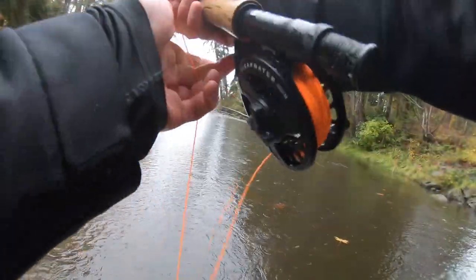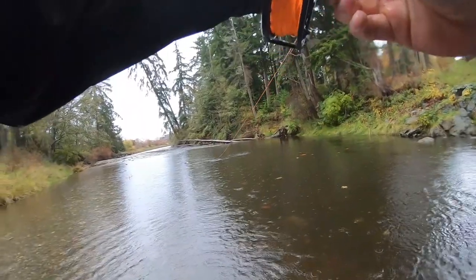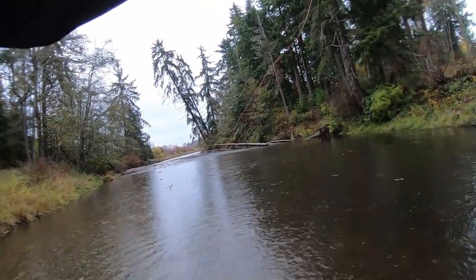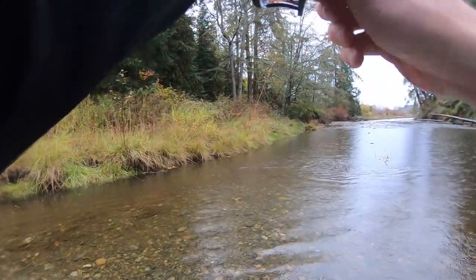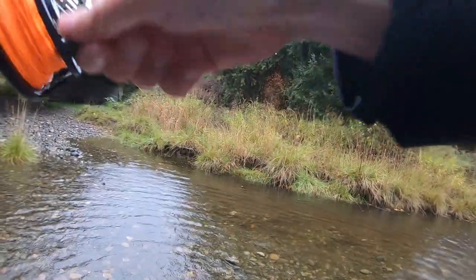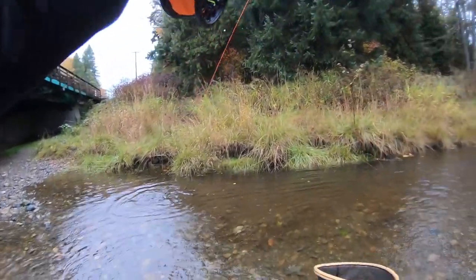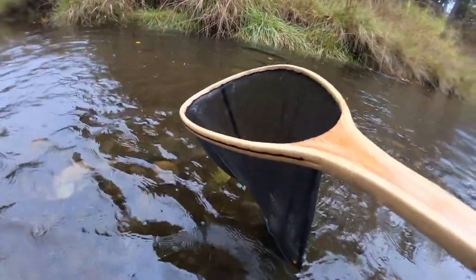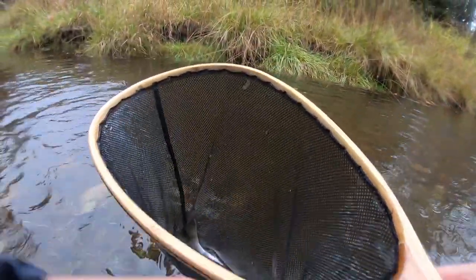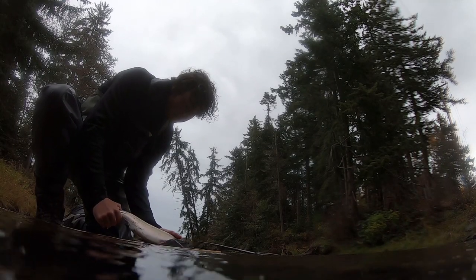Got one! Not a huge one, but he's going into like six inch deep water. What are you doing, buddy? I actually think it's a jack — really little guy. Might even be a cutty. There we go. It is a coho, just a jack. Beauty.